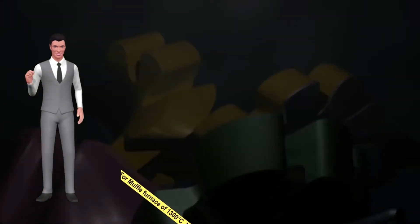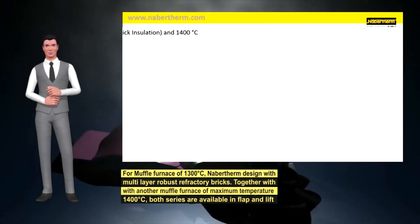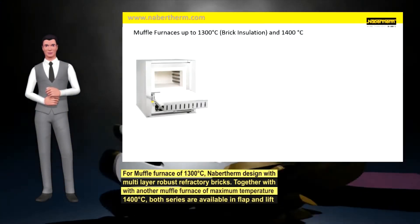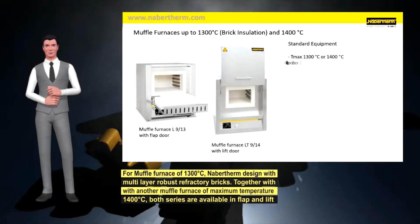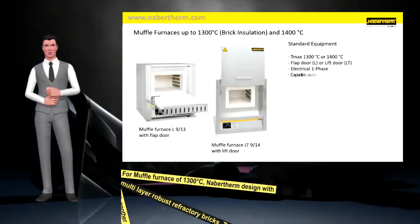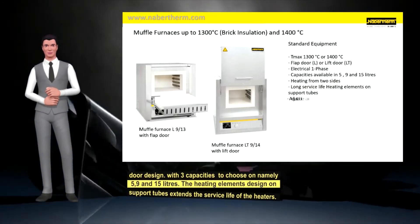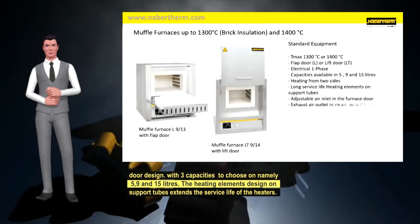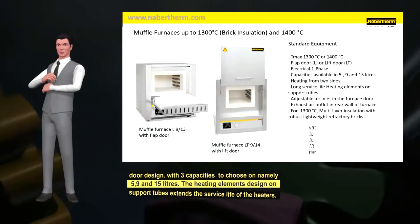For muffle furnaces of 1300°C, Navartherm designs with multi-layer robust refractory bricks. Together with another muffle furnace of maximum temperature 1400°C, both series are available in flap and lift door design, with three capacities to choose from: 5, 9 and 15 liters. The heating elements designed on support tubes extend the service life of the heaters.